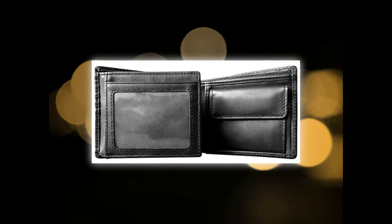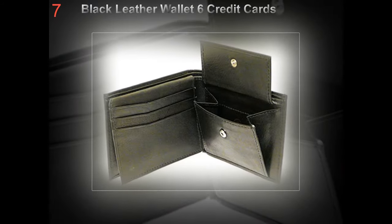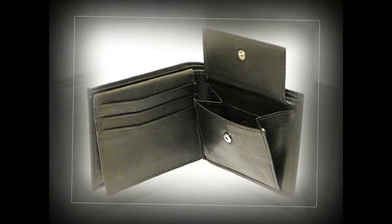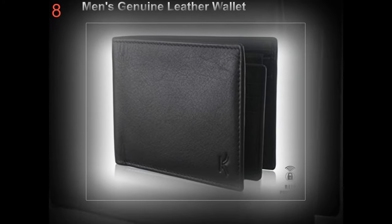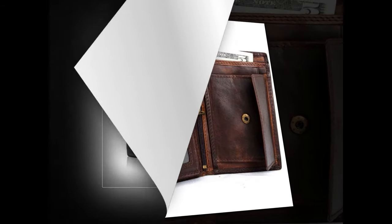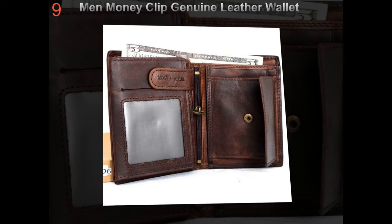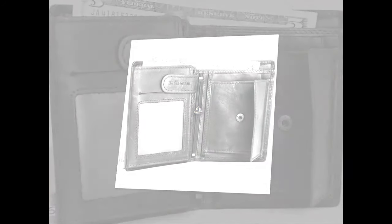The next thing is that a wallet must be chosen on the basis of the number of items you prefer to store in it. Today, the majority of people store their personal information including credit card, debit card, ATM card, and driver's license, in addition to money, in their wallets. If you fall under this group, then you may require a quite big wallet with many slots that could comfortably place all your important information. On the other hand, if you carry not more than one or two cards in your wallet, then a slim fold wallet would be a perfect choice.